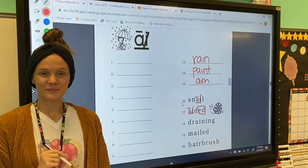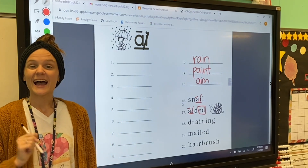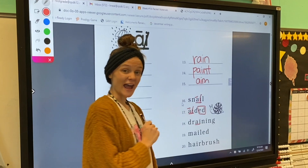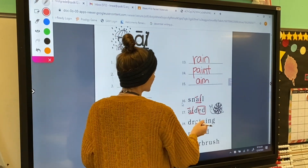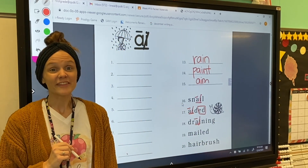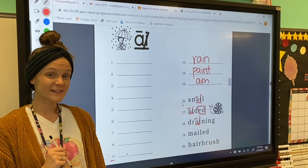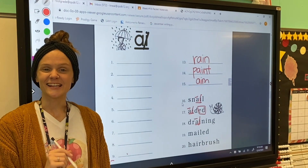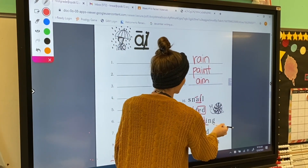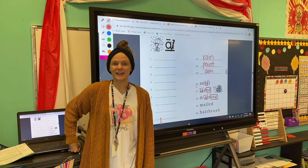We're going to cross out the silent I. This word also has a suffix — can you guys spot it? Yes, the suffix E-D! So I'm drawing a box around E-D. Very good! For number 18, our word is 'draining.' Draining has the long A sound and the A-I digraph, so we draw a line underneath, code our A with the long symbol, and cross out the silent I. This word also has the suffix I-N-G, so we draw a box around I-N-G. Excellent job!